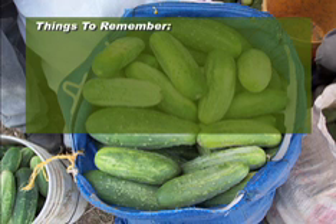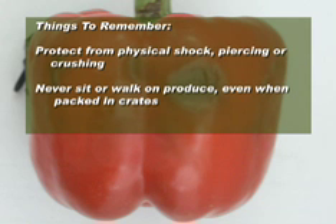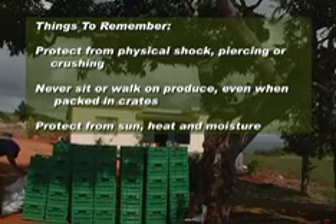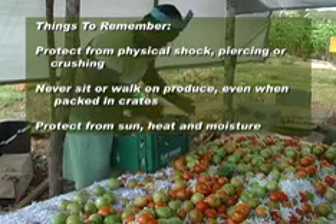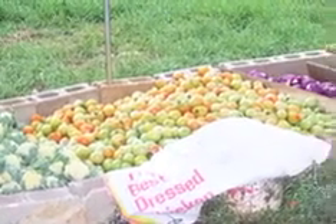Things to remember: Protect your crop from physical shock, piercing or crushing. This means cutting long fingernails, using care with knives, and handling produce carefully. Never sit or walk on produce, even when it is packed into crates. Protect crops from sun, heat and moisture. Once fruits and vegetables have been picked, they should be placed in field crates in a shaded area immediately, away from sun and moisture. They should then be moved to a covered shelter or pack house to be sorted and packed. Doing these things will significantly improve the quality of produce and in turn increase profits.